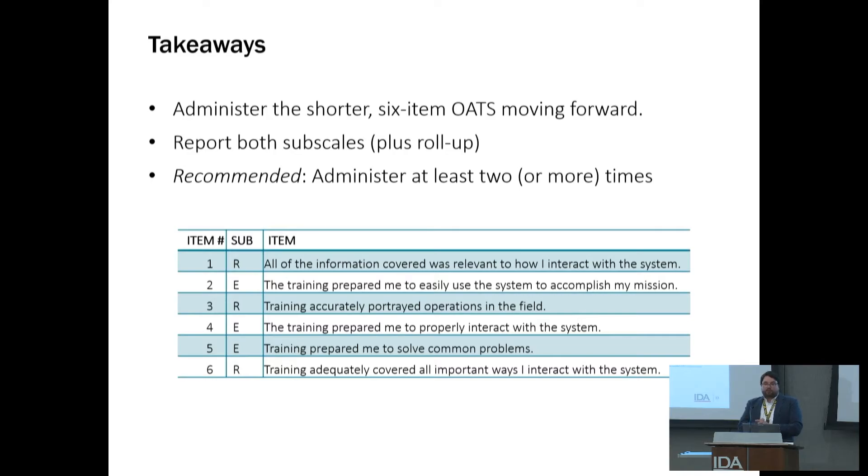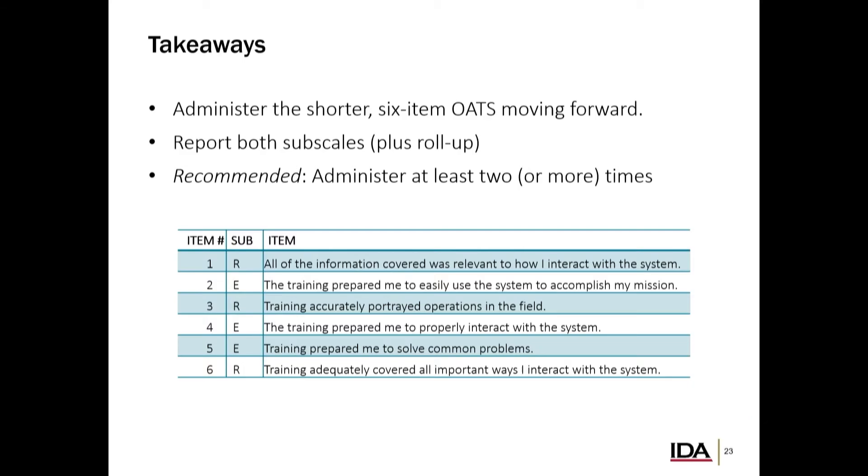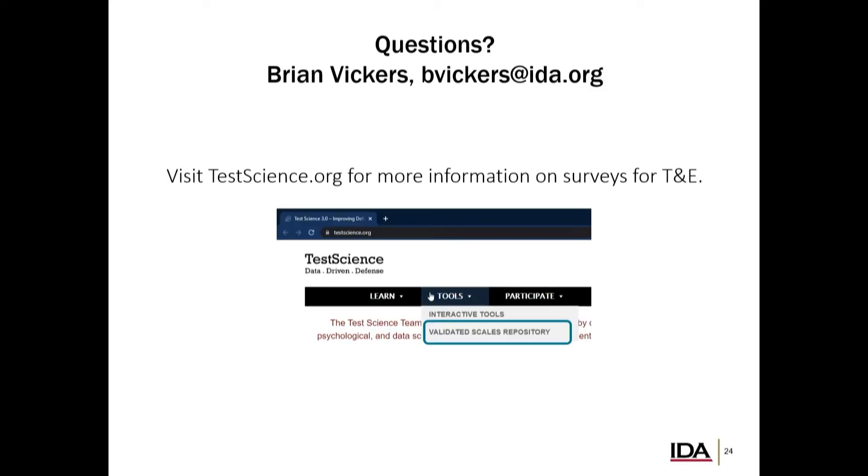Feel free to contact us if you don't have this six-item survey set yet. Definitely report both subscales; you can also report the roll-up if you're interested. In many cases you'll see these numbers going together, where relevance and efficacy are both showing either high or low performance — we know trainings are often either good or bad in a lot of ways. But sometimes you might have a training that really helped on some aspects of system performance but maybe not others. With that, I'll plug our testscience.org website — we have lots of information and emails to contact us and reach out.